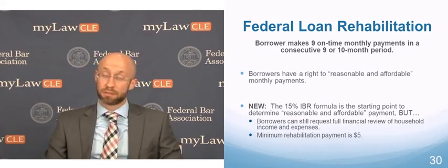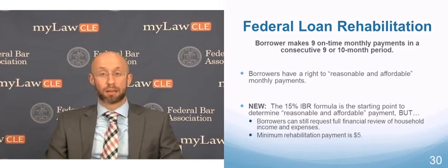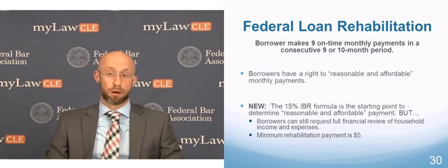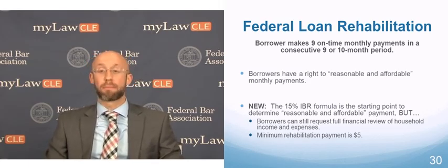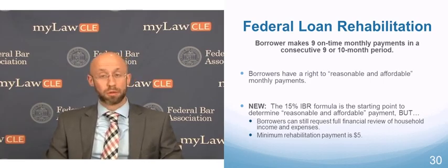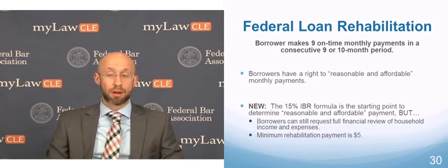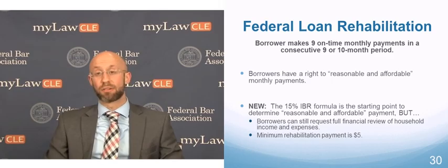There are a couple of caveats here. Number one is that unlike IBR, which allows borrowers to make payments as low as zero, for rehabilitation, payments cannot be lower than $5 — that's the minimum monthly payment under the rehab program. Also, borrowers who use the financial review method to get a reduced monthly payment need to be counseled that once their loans are out of default and back in good standing, they won't have the same option to do a financial review for a uniquely tailored monthly payment.